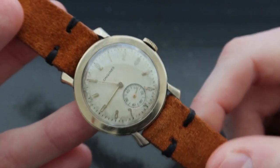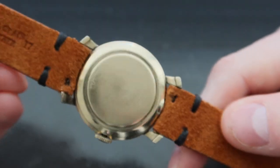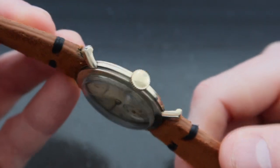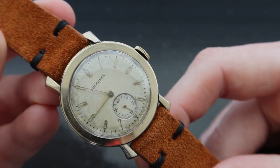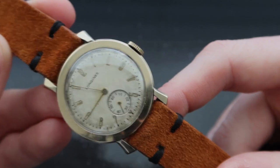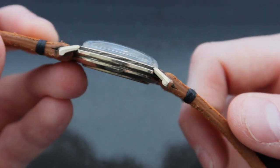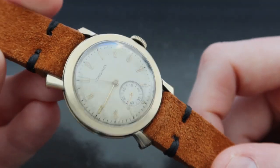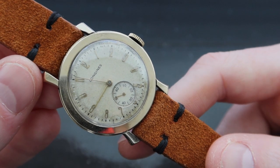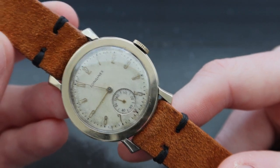The watch today is a reference 2183-1. Technically speaking, this reference number is not a tracked reference because the USA market did not use reference numbers like the European market, but that is what one can see on the inside case back of this watch. This Longines was manufactured in 1943. The watch has a 10-karat gold-filled case that is in good condition, with signs of polishing on the case back and sides, but the watch still has fairly sharp edges and remains in pretty good condition.